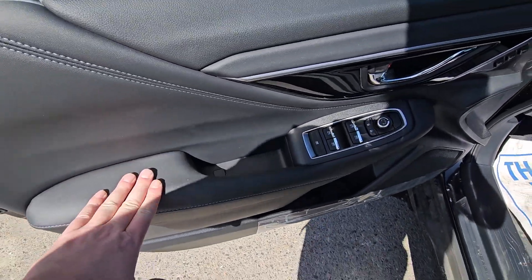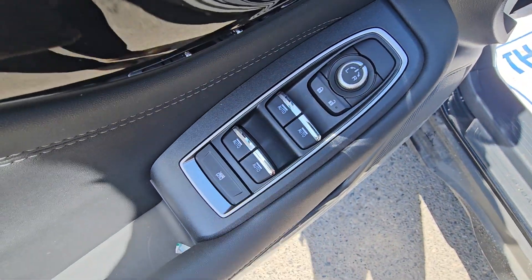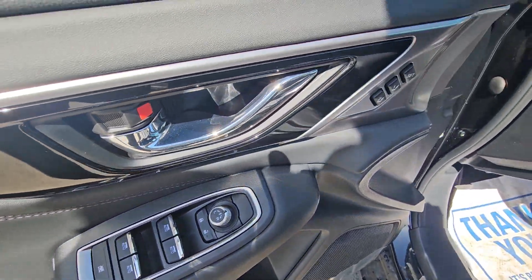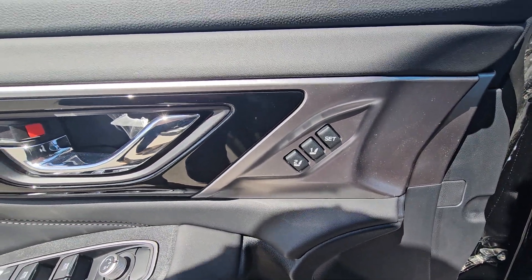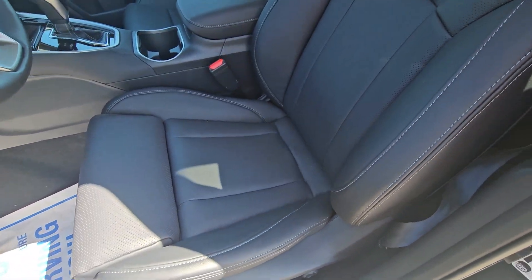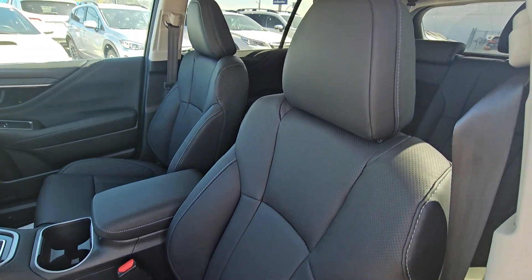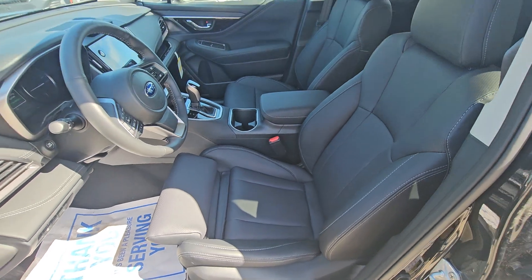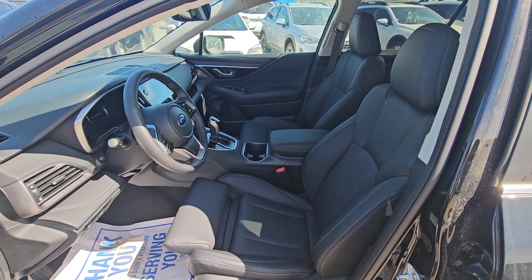Up front, it's a soft-touch door card and soft-touch armrest. All four power windows in the Outback are auto — very uncommon to come across that. We've got window lock, and we do have two-position memory settings for your power driver's seat and power mirrors. It's the same leather upholstery up front as in the second row, and the driver gets a manual thigh extender, which is great for those who are long-legged and travel a lot.